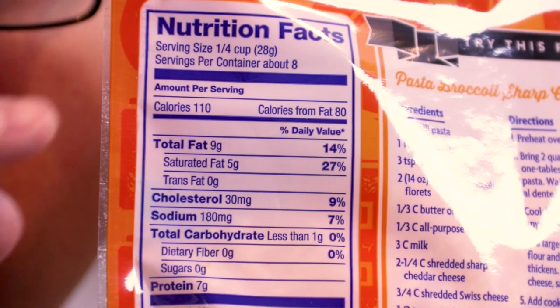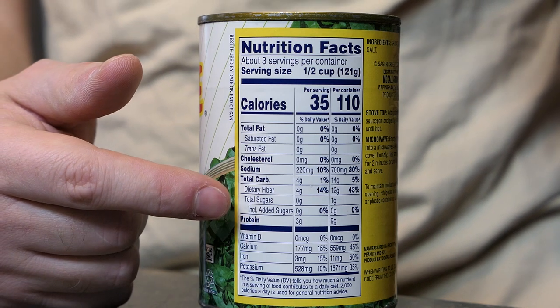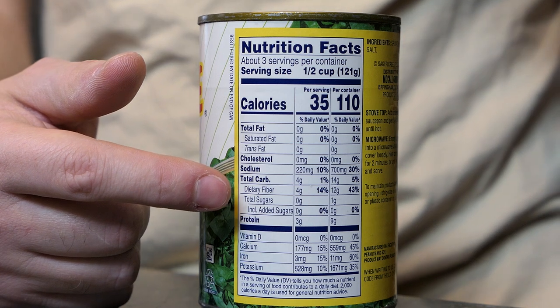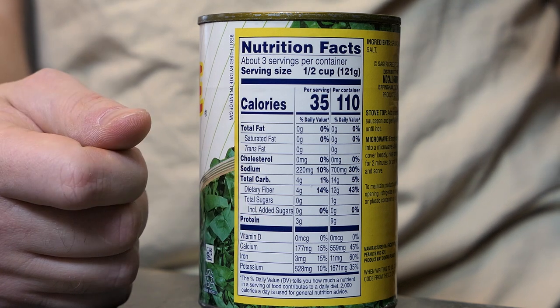Maybe the reason you're looking at nutrition facts is because you want to cut calories, or maybe you want to know how many vitamins are in each product you're eating. The macronutrients are going to be fats, carbohydrates, and proteins. You'll also see things like cholesterol and sodium listed. You'll notice on this can it says included added sugars — we don't care too much for products with added sugars because they've added something for taste that isn't necessarily good for your diet.